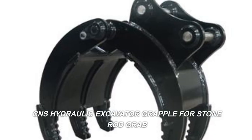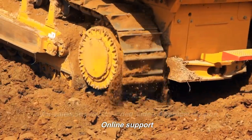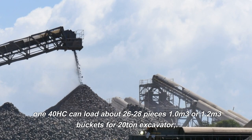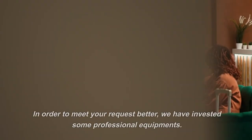CNS hydraulic excavator grapple for stone, rod grab. After-sales service provided: video technical support, online support. The 140 HC can load about 26 to 28 pieces. Available in 1.0 or 1.2 cubic meter buckets for 20-ton excavators.